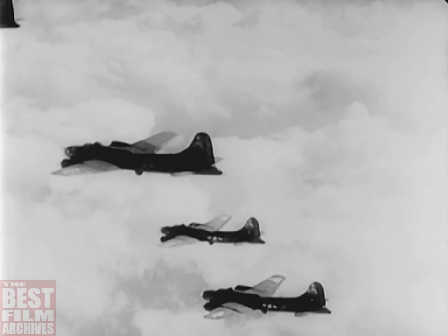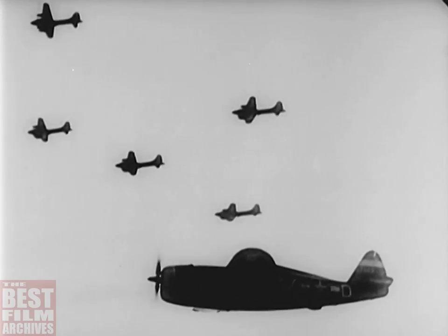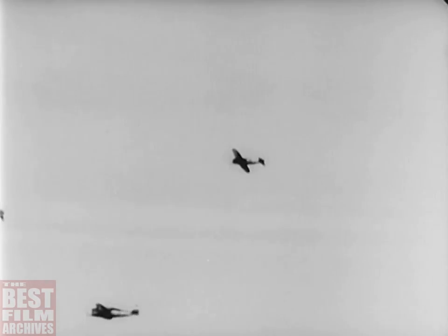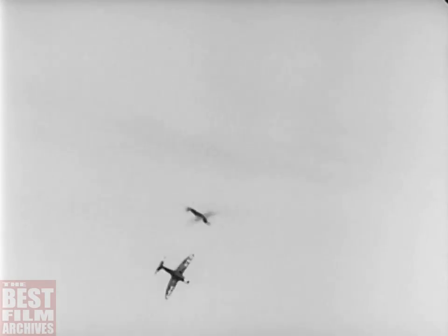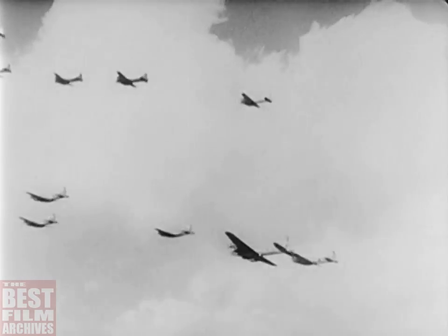And here are the heavies — giant flying fortresses that drop their tons of high explosives on pinpoint targets. As an attack by German Messerschmitts and Focke-Wulfs is about to develop, the Thunderbolts peel off to intercept and protect their bombers. They have done their job well, turned back the Hun, while the bombers released their destructive cargoes. In the process, many enemy fighters were downed.